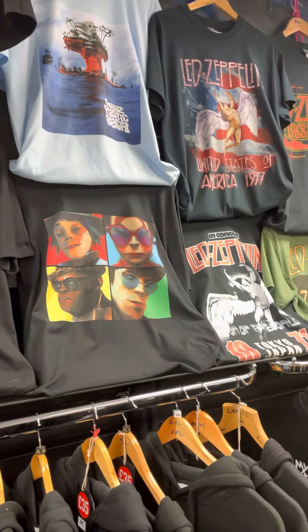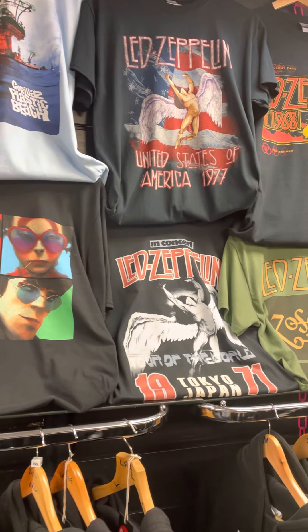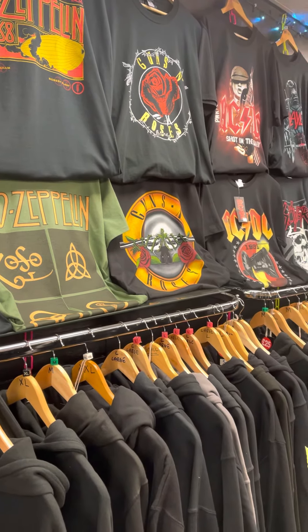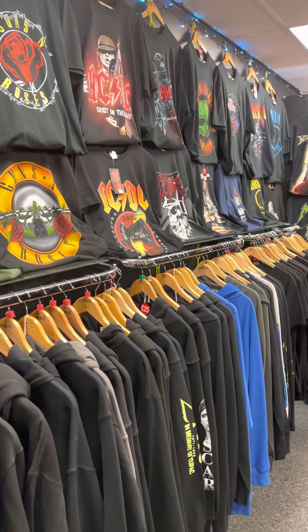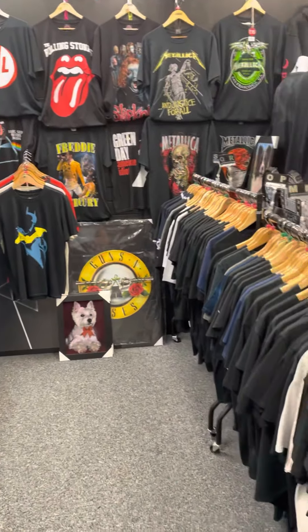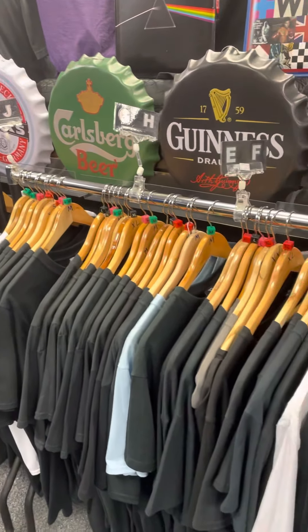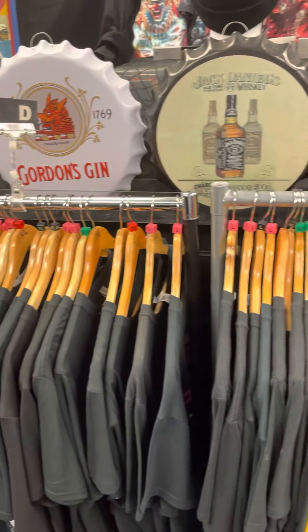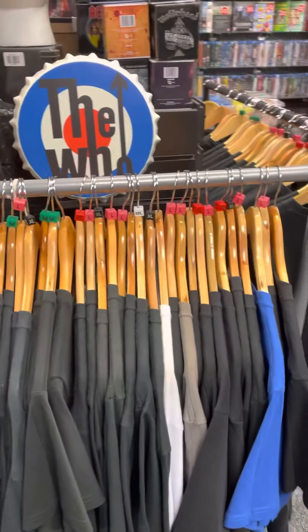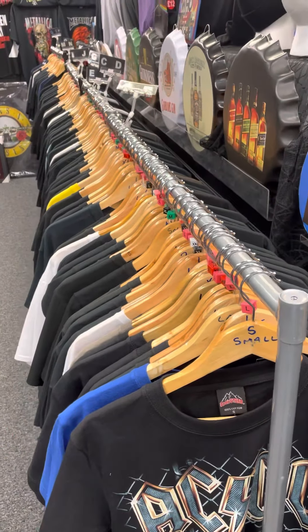The rock t-shirts — when you start getting into things like your Led Zeppelin, ACDC, Black Label Society, Slipknot, Slayer, Rolling Stones, all that kind of stuff — they're up to £15, which is still a bargain. All these are £15. These are the rock ones on our £15 range. Again, loads of different sizes in stock.